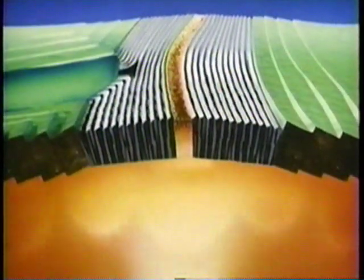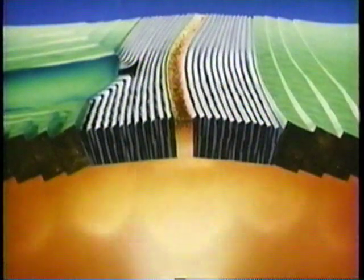The active rift widened as a further layer of lava was added. More dense than the continental crust, it sank, creating a basin that filled with water — a basin destined to become the North Atlantic Ocean.